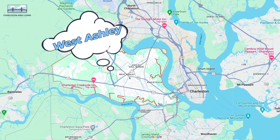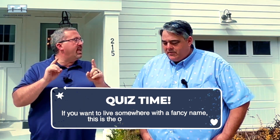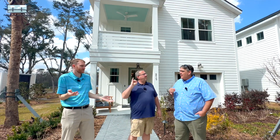All right Jeff, we're in West Ashley yet again. We're venturing out a little bit and this one I'm going to quiz you on. If you want to live somewhere with a fancy name, this is the one. It's called Verdier — you've got to put the pinky up. So if we haven't met: Jeff, Craig, Mark Klim, Craig Premo with Charleston Area Living.